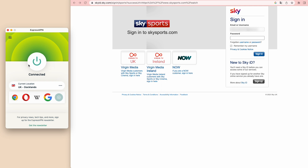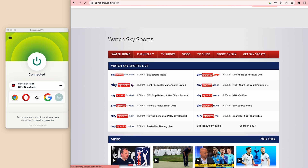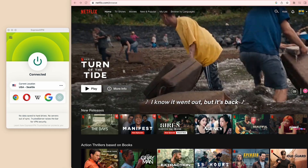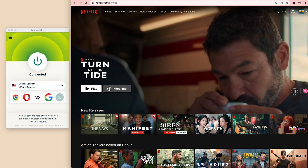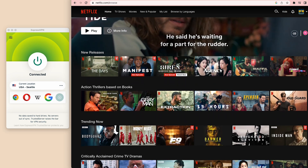You'll see that the switch on icon will turn green. Head on over to Sky Sports and log into your account. Now you can freely access and watch Sky Sports events anytime, anywhere, thanks to ExpressVPN. Also, if you're outside the U.S. and you want to get a U.S. IP address to access U.S. libraries on your favorite streaming sites like Netflix, just select any server location in the U.S. and you'll be able to access Netflix U.S. movies and series.